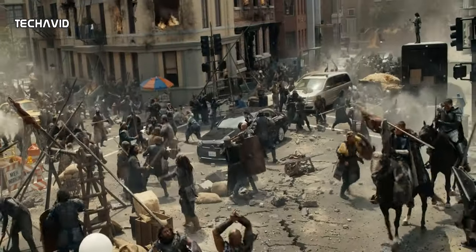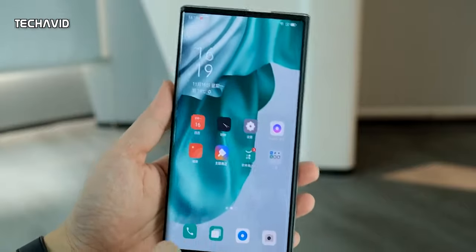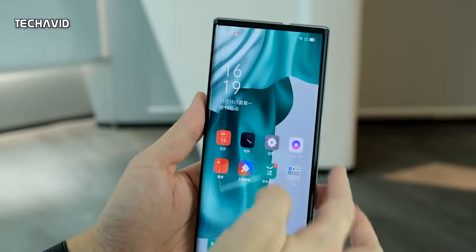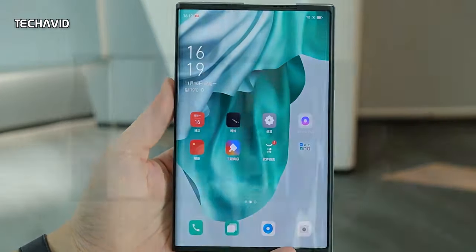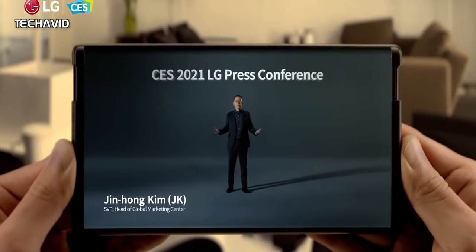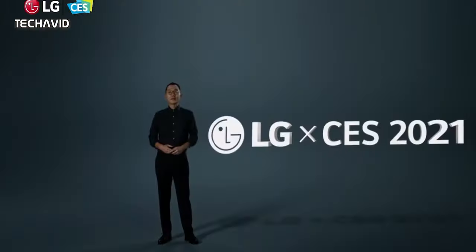But the most intriguing and maybe the future of smartphones are the rollable display phones. We saw Oppo's rollable concept phone called Oppo X 2021. Now they might never launch it for commercial use, but it gives us a glimpse of what the future may hold. LG was another company that took a dig at this tech, but the company stopped making handsets altogether. And a few others gave it a try.